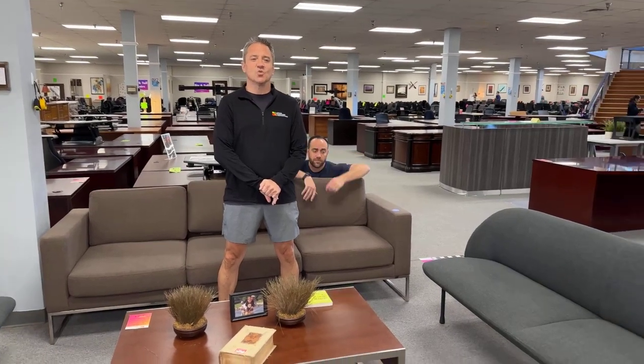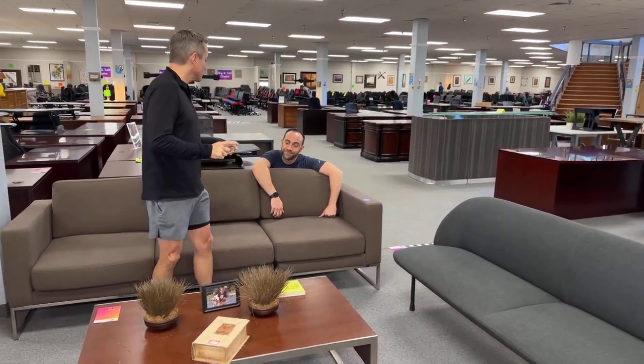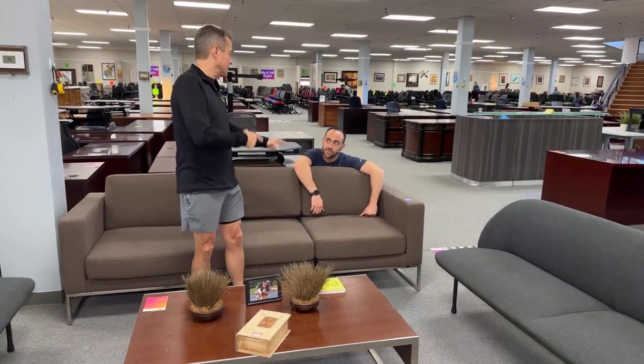Good morning, folks. I'm Eric. I'm Don. We are having a wonderful day here in the nice, cool weather where the doors are open. It is delightful. It's time for strange and unusual things — and no, we're not talking about you.